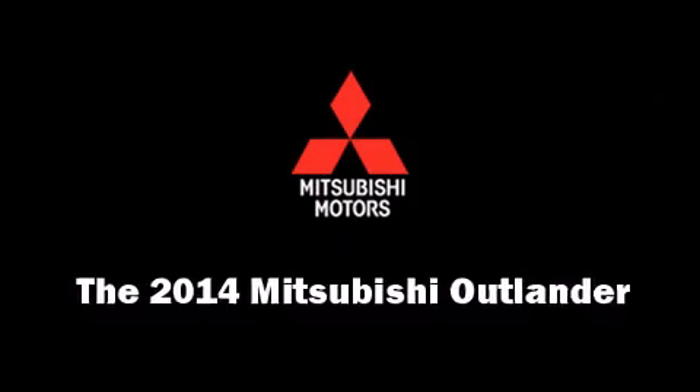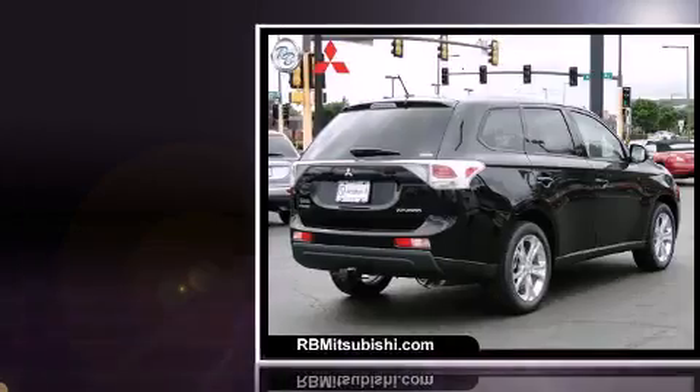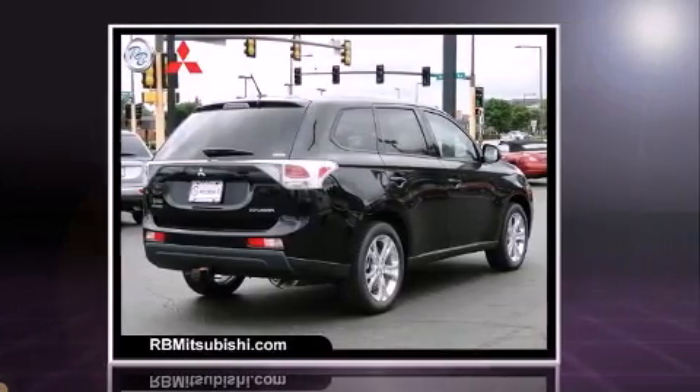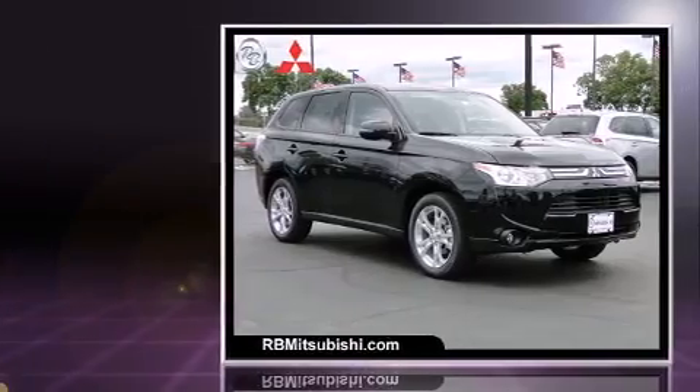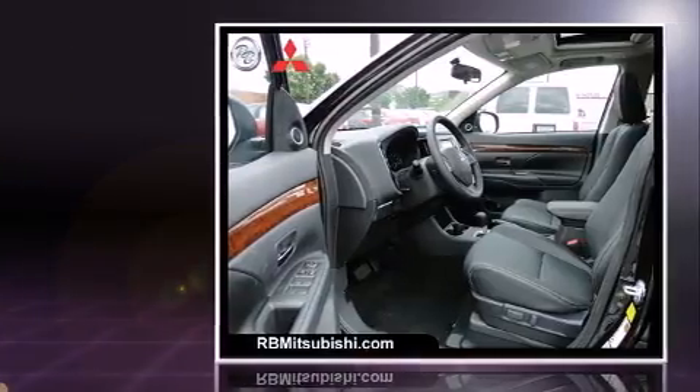Come test drive this 2014 Mitsubishi Outlander. Under the hood you'll find a four-cylinder engine with more than 150 horsepower. For added security, dynamic stability control supplements the drivetrain, and four-wheel drive allows you to go places you've only imagined.